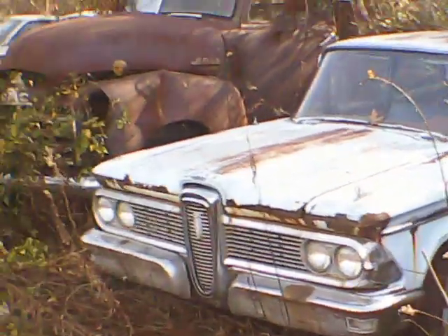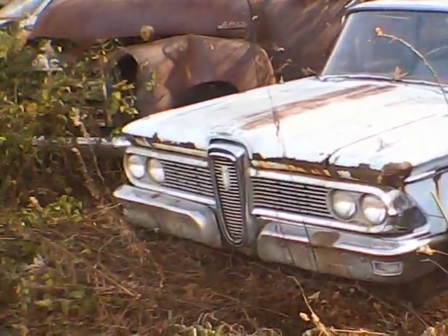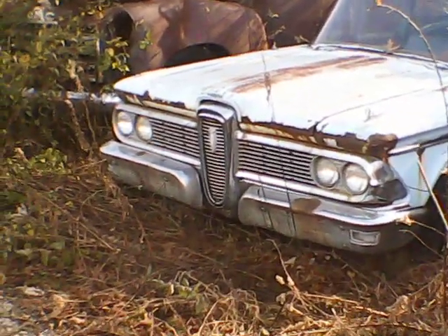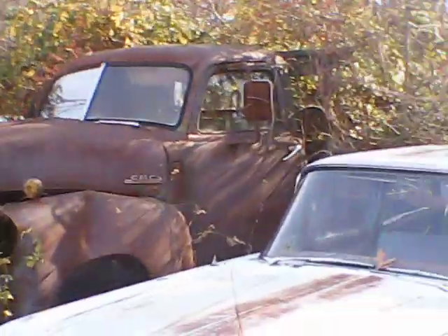A lot of y'all know that Edsels weren't made very long. This one is a 223 with a 3-speed on the column. And it's a Ranger.